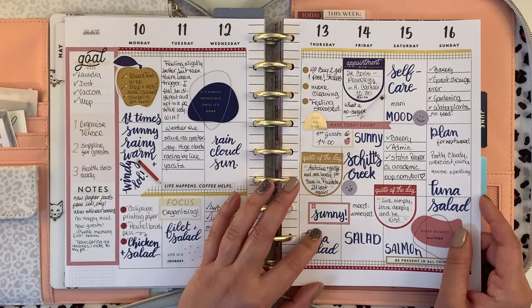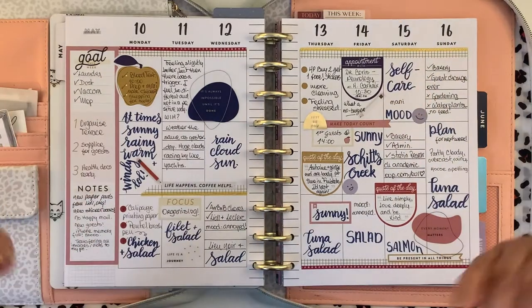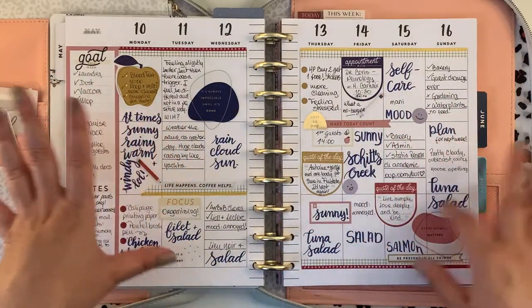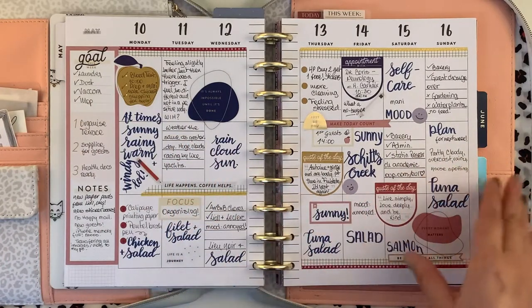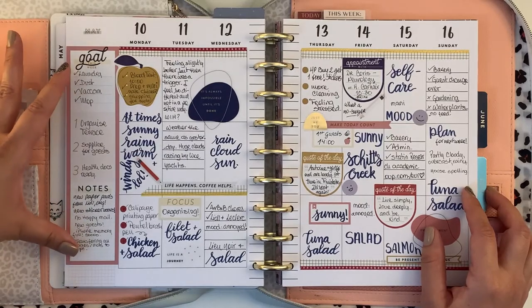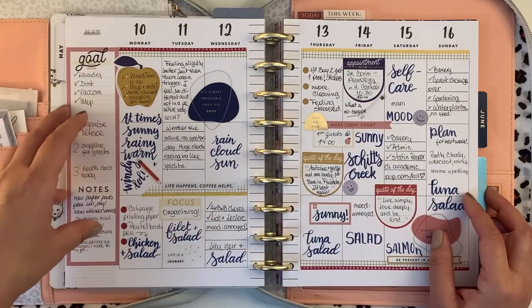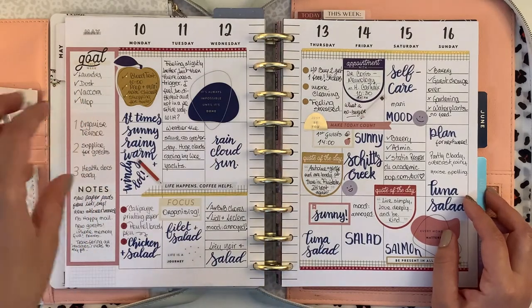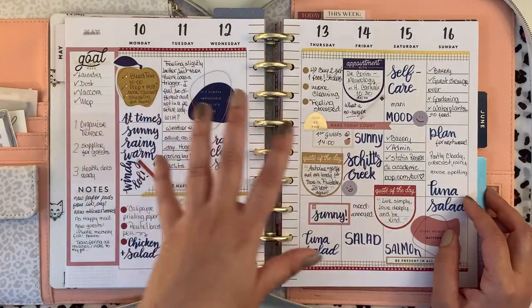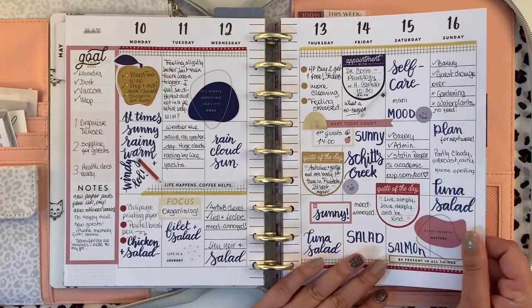I just felt like writing something: 'I live simply, love deeply, and be kind.' That kind of thing — it sort of influences you. All of these quotes from the Happy Planner do influence you, and then one day you come up with something like that. I also decided to use this sidebar more as chores for the week, or things I wanted to get done — for example, supplies for guests that needed to be done this week, not on any particular day but within the week. And my dinner is always at the bottom.